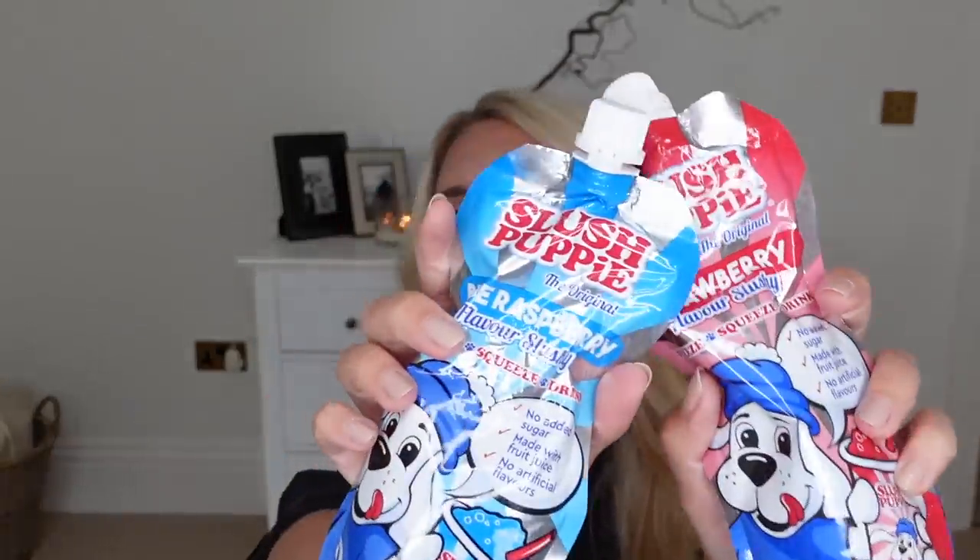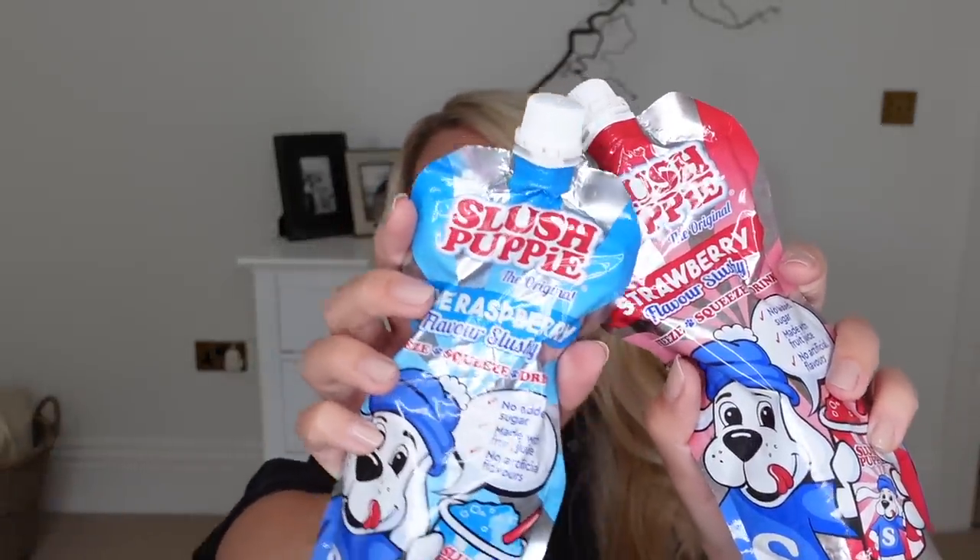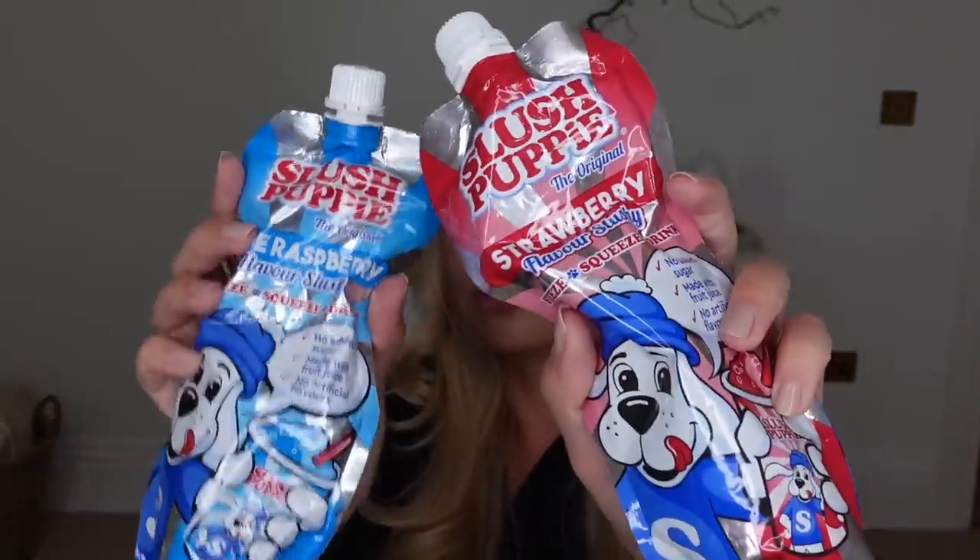Oh my god, this makes me happy — slush puppies! I love a good slush puppy or Tango ice blast at the cinema. They do three flavours: bubblegum (not my favourite), strawberry, and blue raspberry — blue raspberry is probably my fave. You freeze these, squeeze them, and drink them. No added sugar, made with real fruit juice. In the summer it's a nice alternative to a lolly or something.